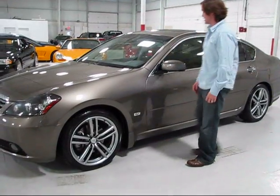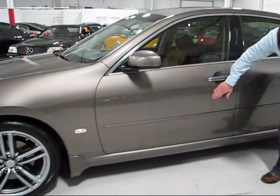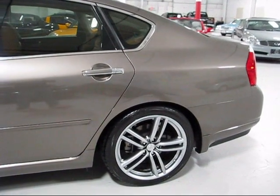Let's take a look at the lines on the side of the M45, as well as the overall condition of the car. There's a small strip here — freshly washed — but nothing to speak of. The rear wheel and tire are in excellent condition.